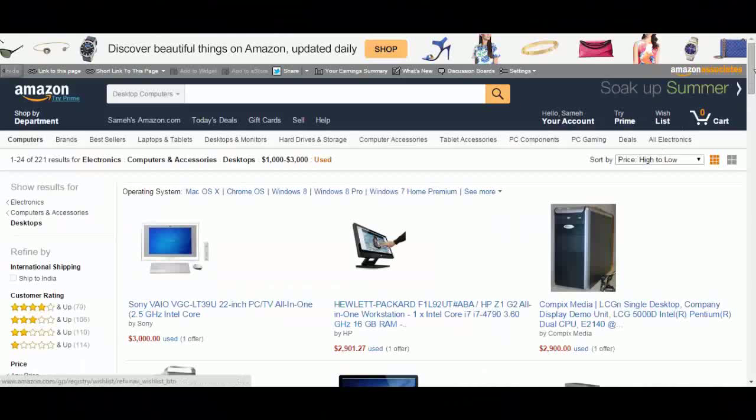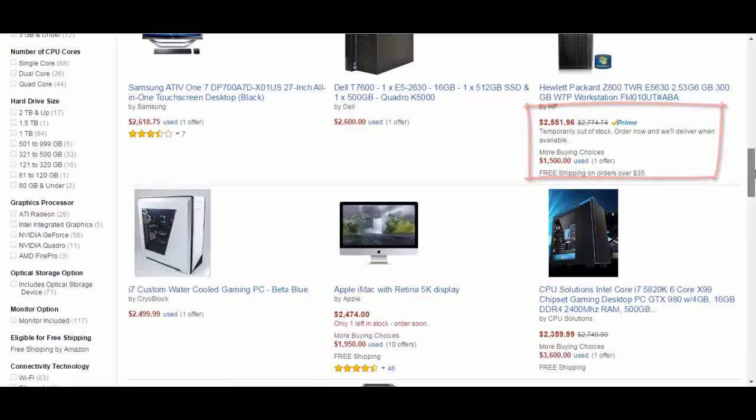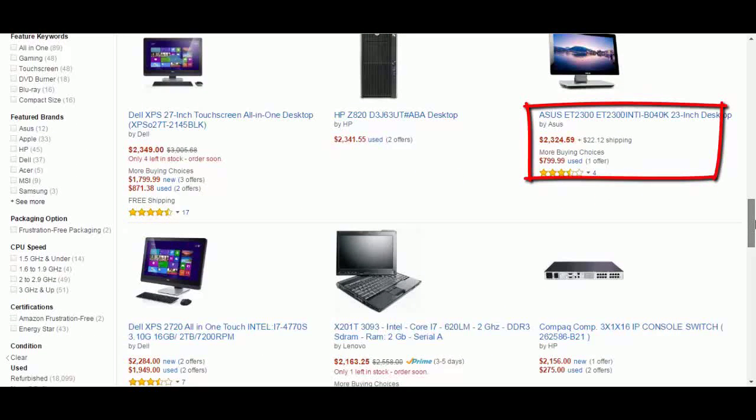This page has a big collection of computers with big discounts. Search for your computer again and you have a big chance to find it with a big discount of up to 70% off the original price.